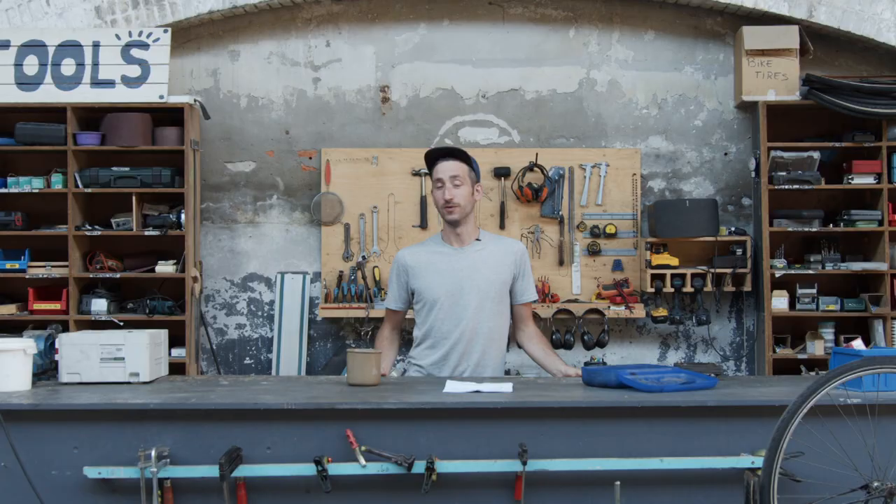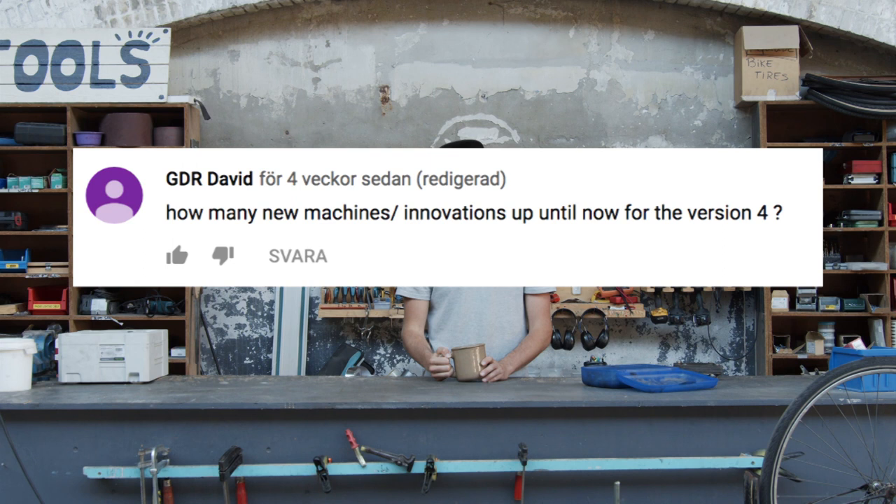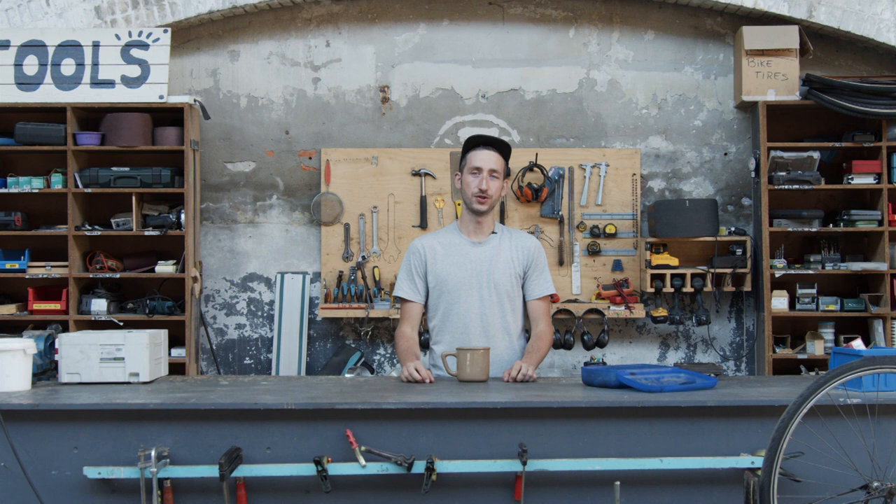Last month we also said we're going to do a Q&A here in the workspace, so why not just do that now? Welcome to the Q&A session — it's our first one ever. How many new machines and innovations up until now for version 4? We are working on a lot of little different innovations, but if we're talking machines, we're going to have three new ones.